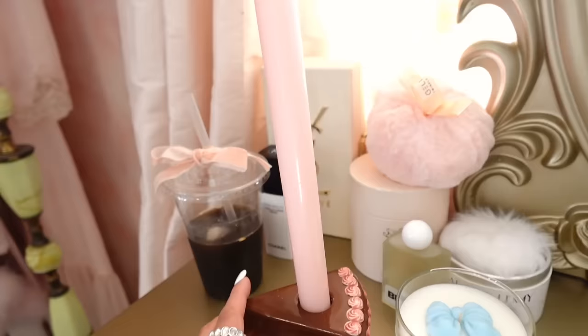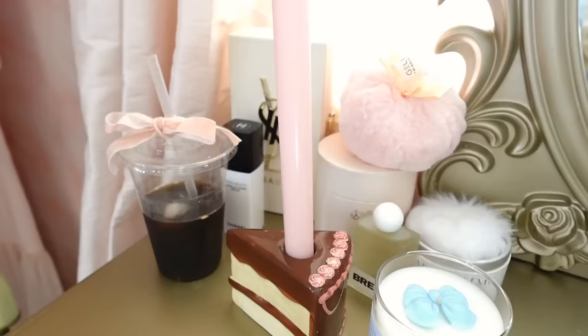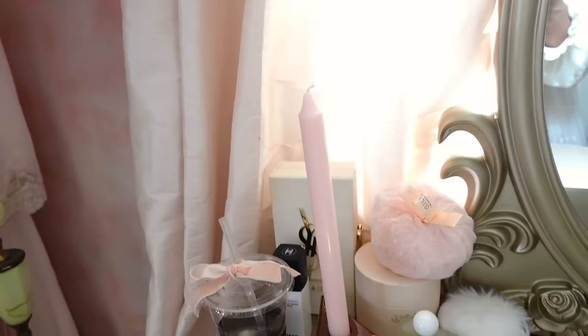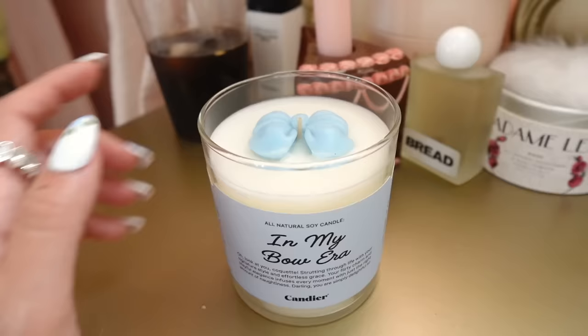The next item is this cake slice from Urban Outfitters — such good quality and just so cute. I love how unique it is. I think it's fun to put a pink candlestick next to it. I accidentally got two so I'm going to be selling the extra one on my online antique shop. It looks like I always have a slice of cake on my vanity; it's very Marie Antoinette coded.